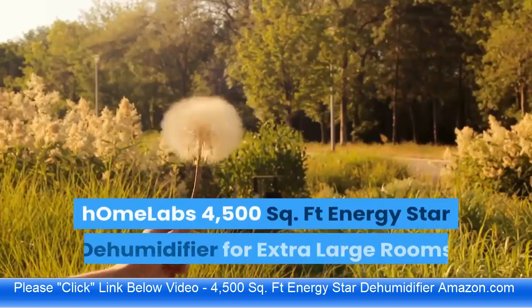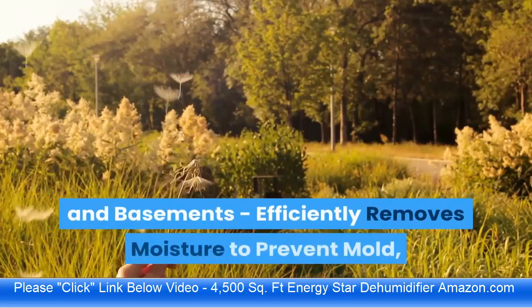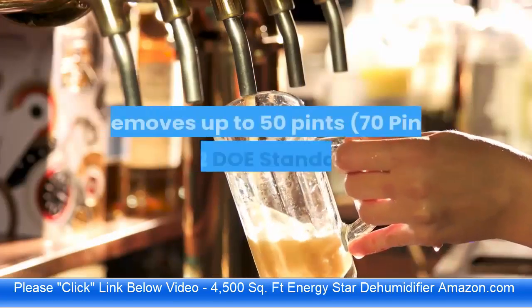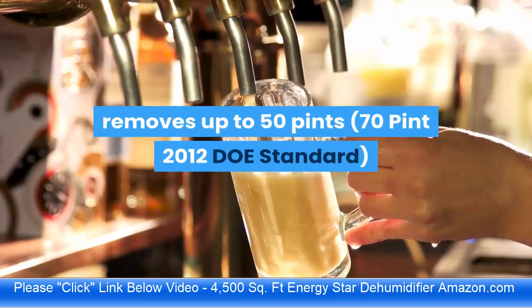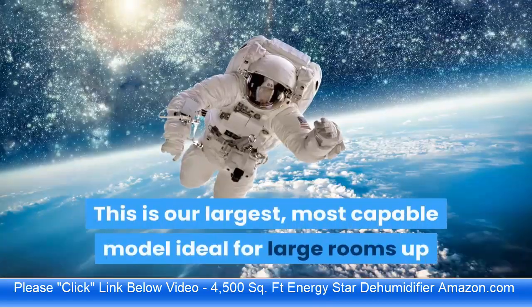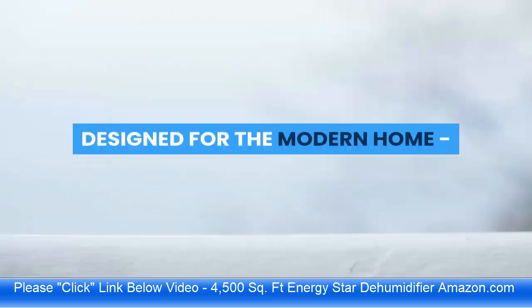The Home Labs 4500 square foot Energy Star dehumidifier efficiently removes moisture to prevent mold, mildew, and allergens. It removes up to 50 pints (70 pint 2012 DOE standard) from the air per day depending on moisture conditions and room size. This is their largest, most capable model, ideal for large rooms up to 4500 square feet and very wet spaces.